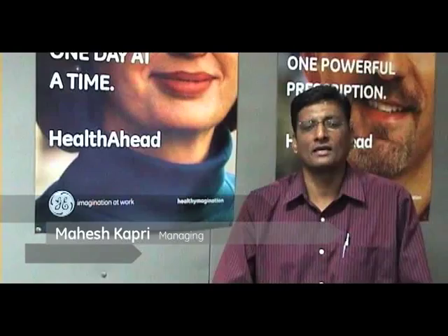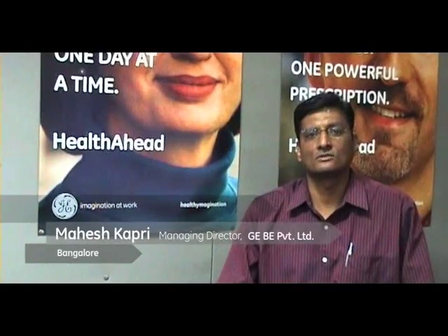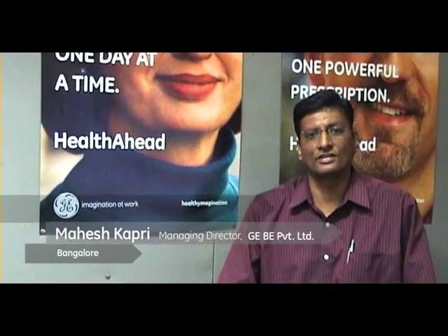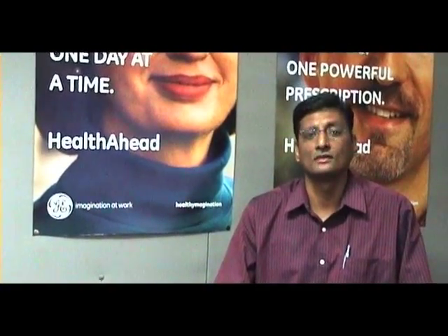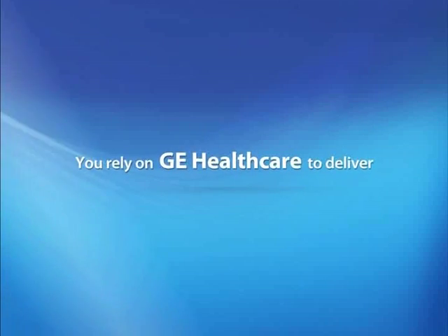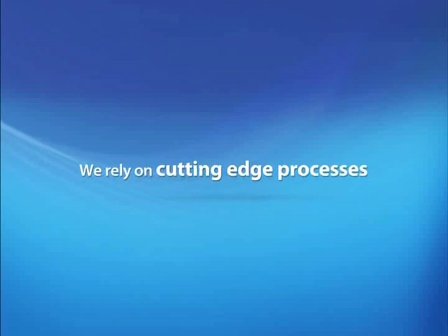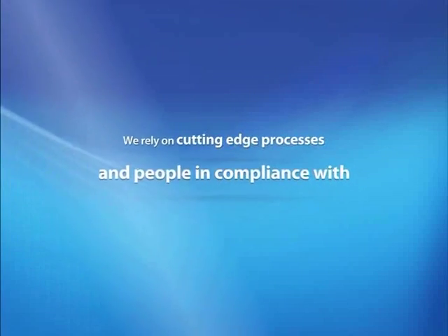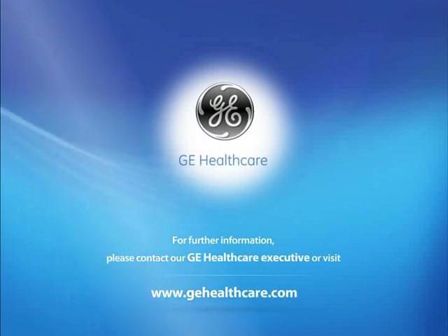My name is Mahesh Kapri. I am the managing director for GE operations in Bangalore. In our GE operations, we manufacture X-ray generation products — both tubes and generators — for the worldwide needs of GE Healthcare. We manufacture tubes for our CT single, CT dual, and CT BrightSpeed systems, which are sold across the world. You rely on GE Healthcare to deliver precision diagnostic imagery systems, and we rely on cutting-edge processes and people in compliance with all international standards to make them.